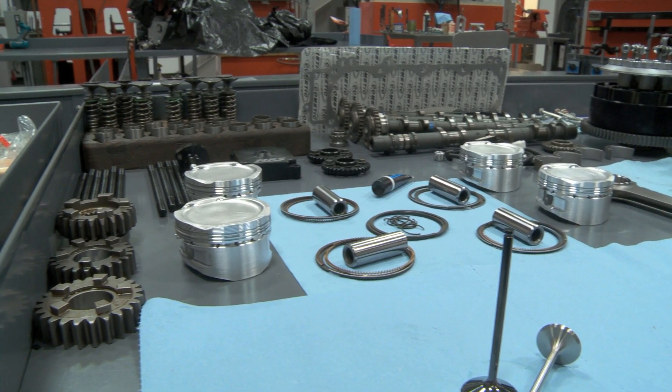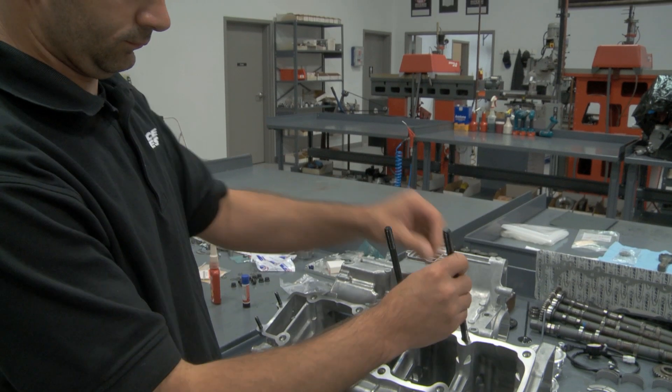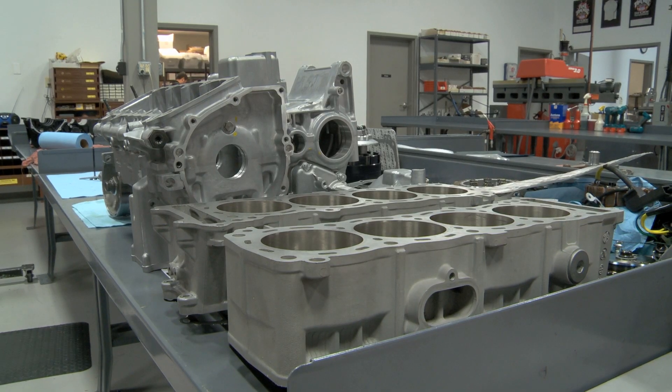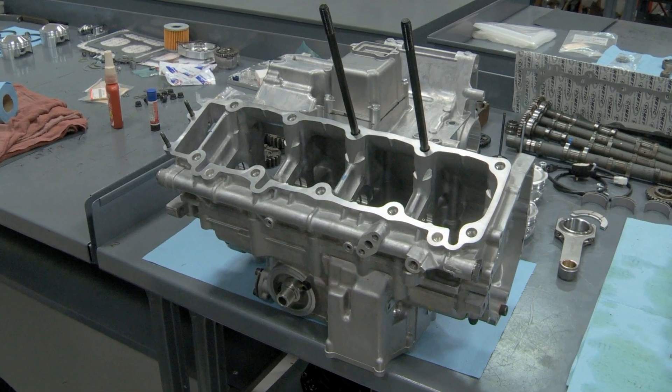Some of the key features we're doing on Sam's engine is adding cylinder studs and lower end studs to the motor. As you're feeding boost into it — somewhere in the neighborhood of 20 to 40 pounds — you need to keep your base foundation, which are the engine cases, obviously stable, and you want to keep them from wanting to pull apart or do anything weird.